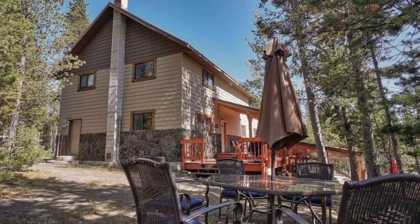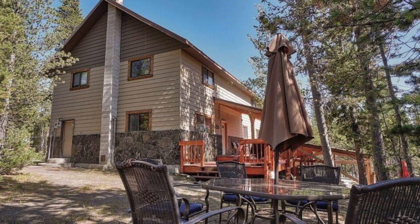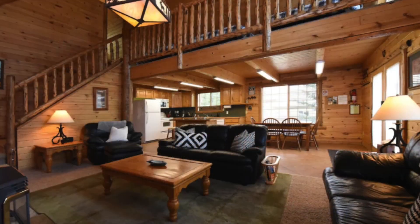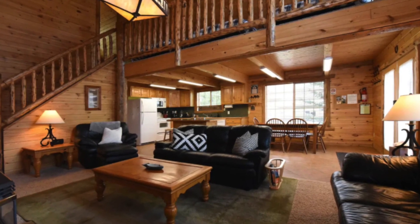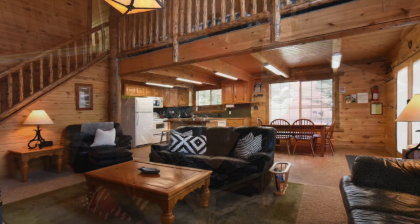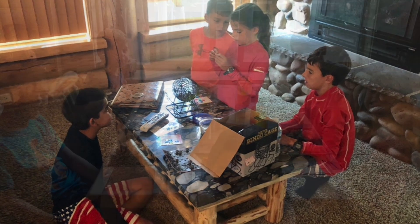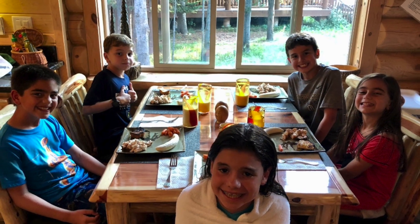Our Airbnb was beautiful. It was about 45 minutes away from the western edge of Yellowstone in Island Park, Idaho. While the luxury cabin was wonderful and we cooked our nightly meals there, it was just a lot of driving to get to the park and back. In hindsight, I would stay closer to town in West Yellowstone.